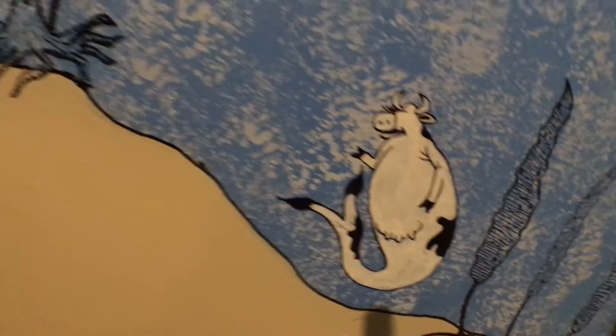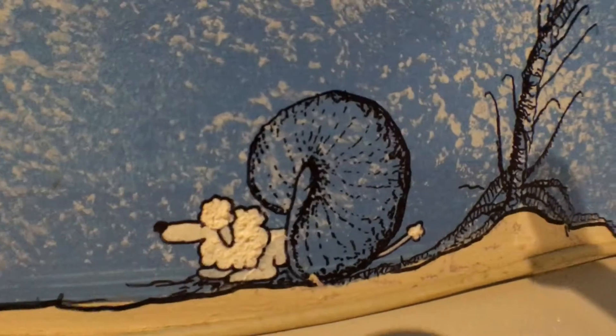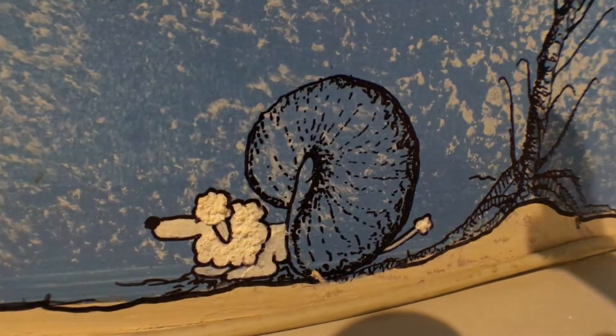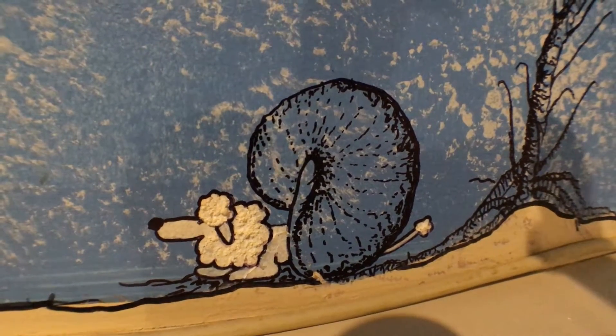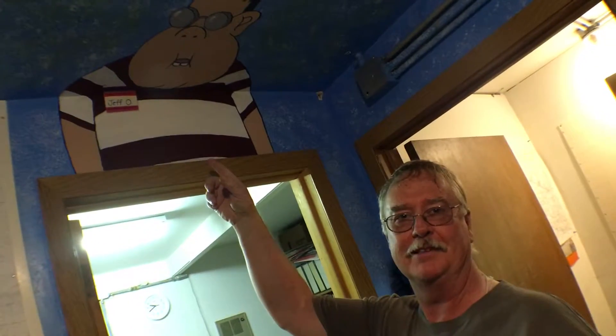Here's a sea cow and over here on the wall is a cephalopoodle. Cephalopoodle? The unofficial mascot of the Pioneer Trails Regional Museum. That's right. The Far Side still lives in Bowman.